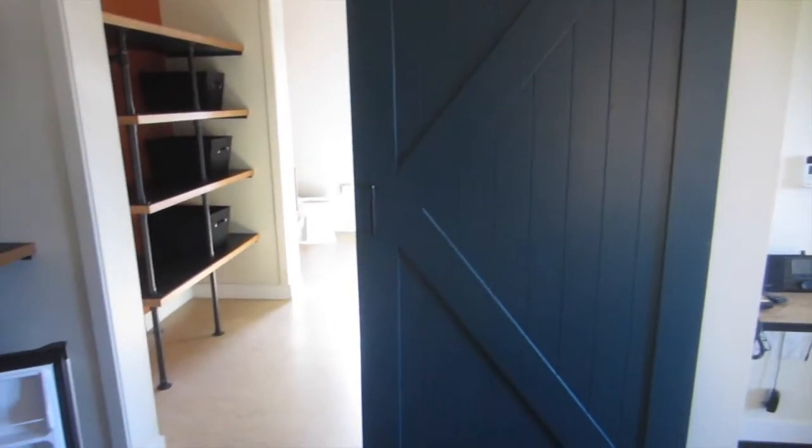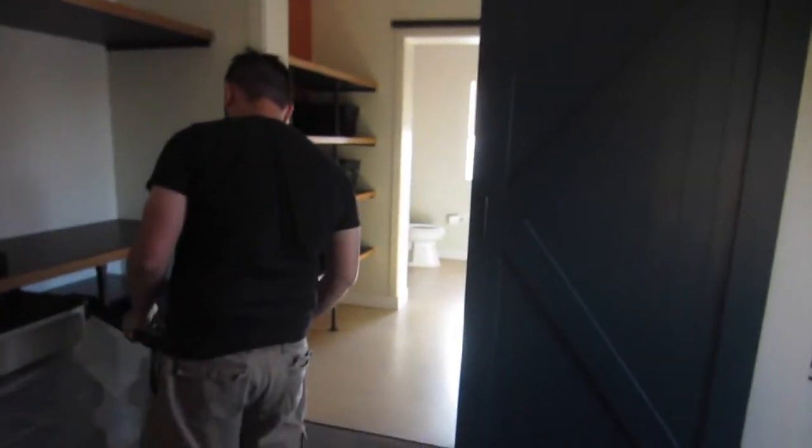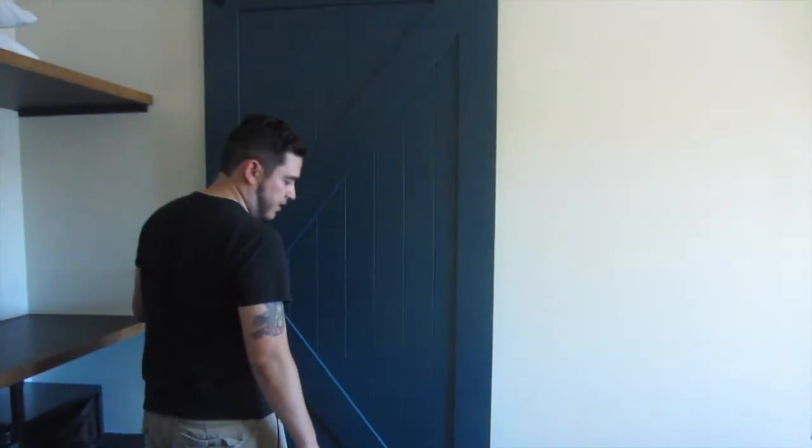Big barn-style sliding doors on the bathroom. So yeah, there are barn doors going into the bathroom area — after Cody crop-dusted the entire room, of course.